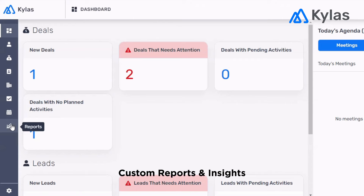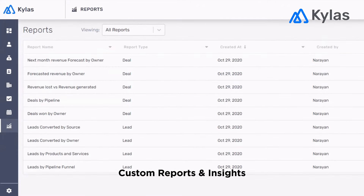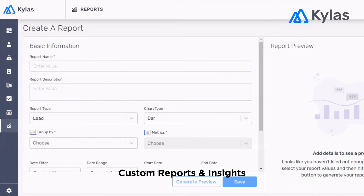Kylos also helps you make sense of data, create custom reports, gather insights, and take the right decisions.